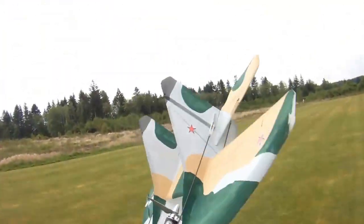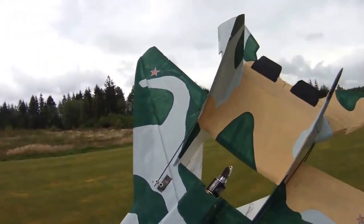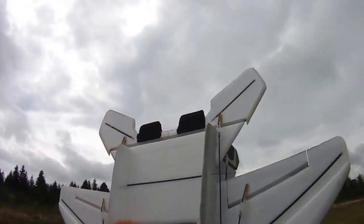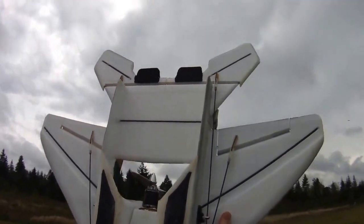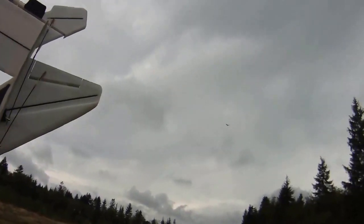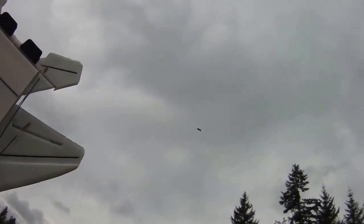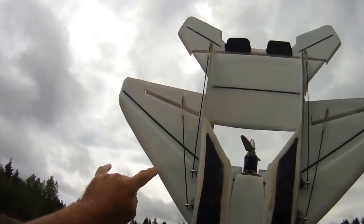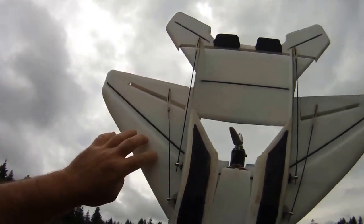Obviously it's not scale — not too many fighter jets I know that have a better than 2-to-1 thrust-to-weight ratio — but it's a heck of a lot of fun. I think I've shown this in the 3-cell video. There's a Bald Eagle there having a look at me. Anyway, we've got the standard wing configuration that we recommend on the plans.